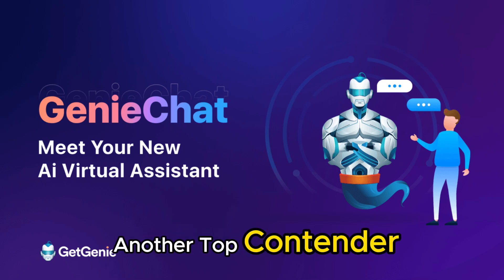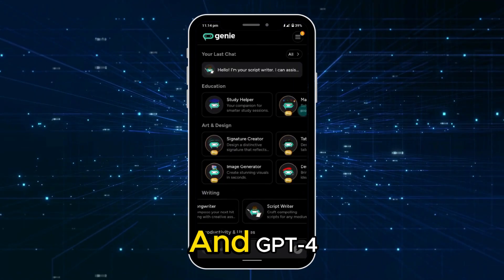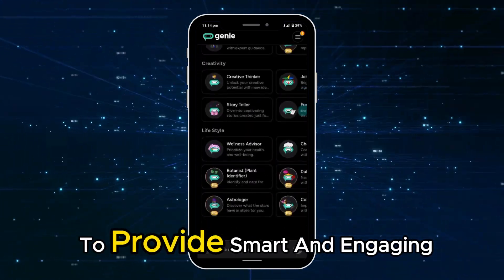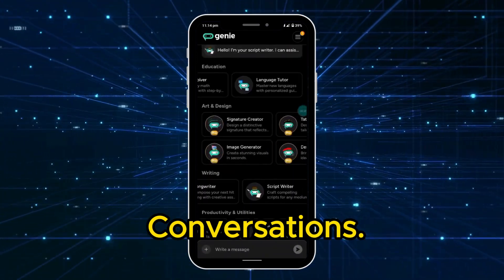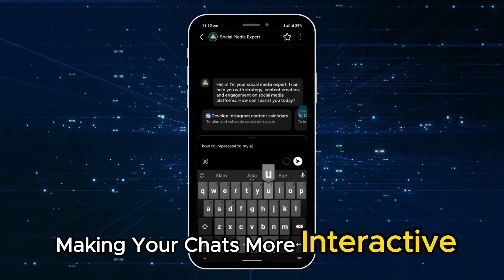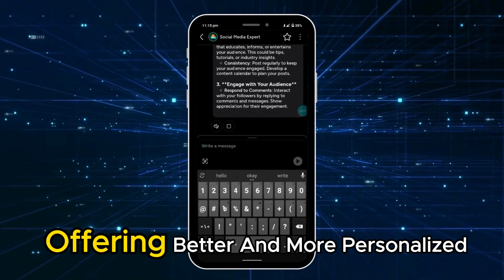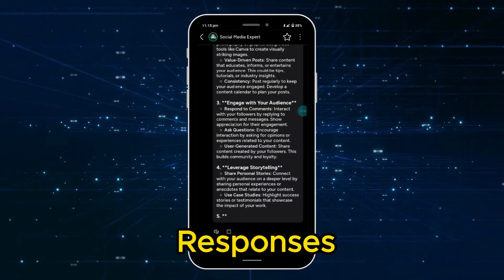Third, Gemini, another top contender, uses advanced technologies like GPT-3 and GPT-4 to provide smart and engaging conversations. Gemini can recognize images, making your chats more interactive and fun. It remembers past conversations, offering better and more personalized responses over time.